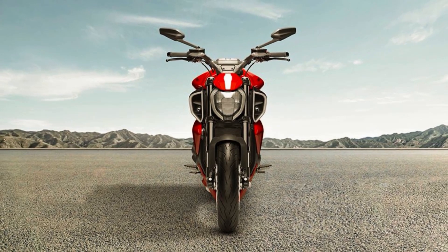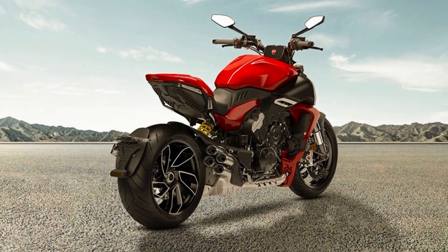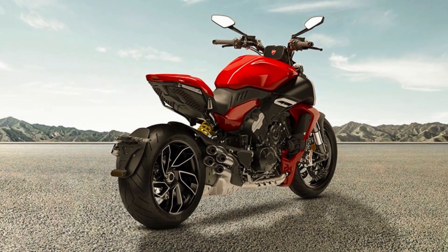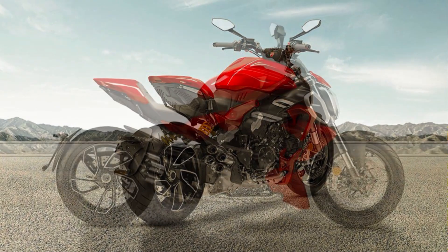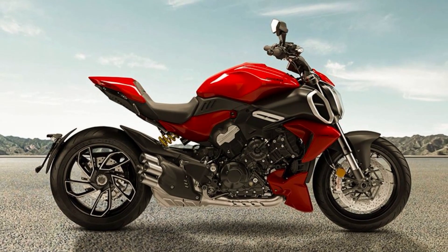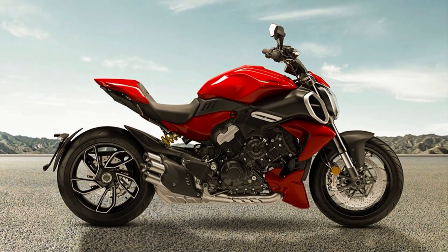Derived from the Desmosedici Stradale of the Panigale and Street Fighter V4, this engine is a true marvel of technology and delivers a level of performance that is unmatched by any other bike in its class. But the Diavel V4 is much more than just a powerful engine — it's been designed with precision and attention to detail, with every aspect of the bike optimized for maximum performance.